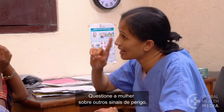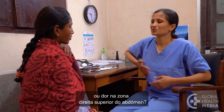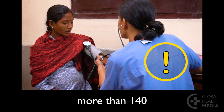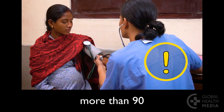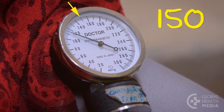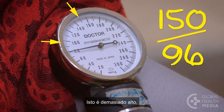Ask the woman about other dangerous signs: Does she have changes in her eyesight such as blurred vision or seeing spots, difficulty breathing, or pain in her right upper abdomen? Then take her blood pressure. It's too high if the top number is more than 140 or the bottom number is more than 90. This woman's blood pressure is 150 over 96 — this is too high.